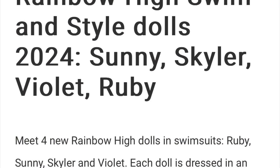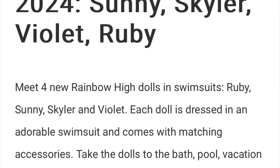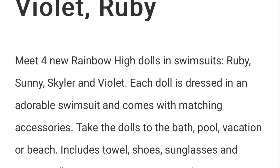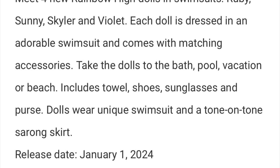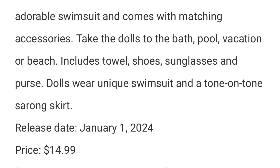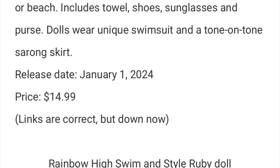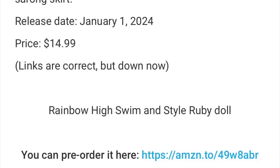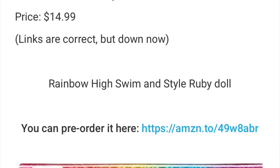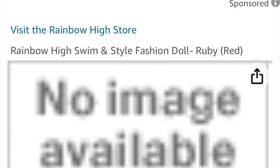First up we have the swim and style dolls. These are going to be budget dolls retailing at $14.99, including Violet, Skylar, Ruby, and Sunny. We don't have stock photos for Sunny so we're only going to look at the other three girls. There are links on youloved.com — that's where the stock photos are from before they got taken down again, because the links don't really work right now. They are supposed to release early January, which is insane.